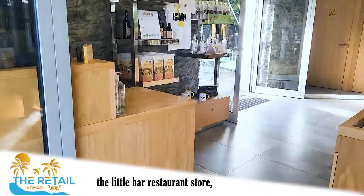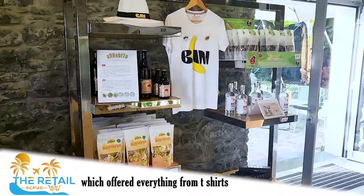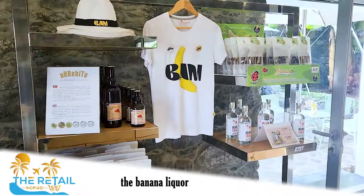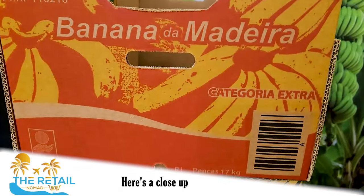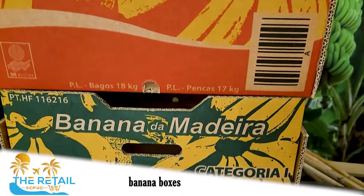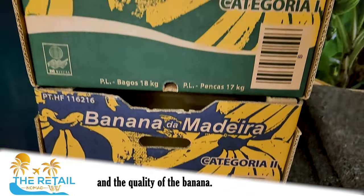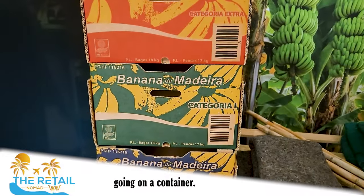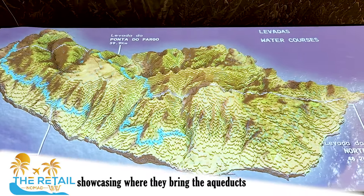It was very cool to watch and learn from all the production history and advancements over the last hundreds of years. I also cruised over to the little bar-restaurant store which offered everything from t-shirts and hats to banana liquor, banana chips, and delicious banana bread. Here's a close-up example of the different colored banana boxes — they select based on the ripeness and quality of the banana, some going by truck to the local grocery and others going on a container.